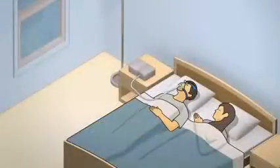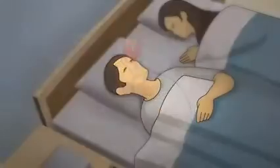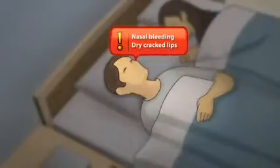During therapy, the body's ability to heat and humidify inhaled air can be overwhelmed. This can lead to symptoms like nasal congestion, dry nose, mouth, or throat, and even nasal bleeding and dry cracked lips.